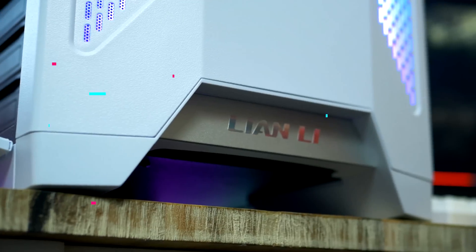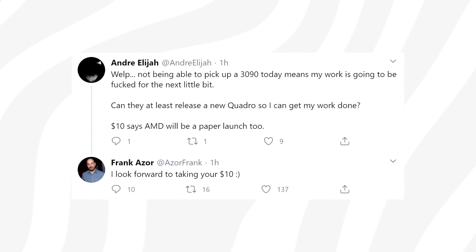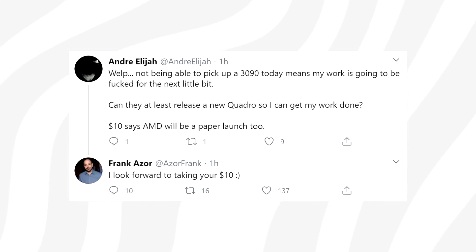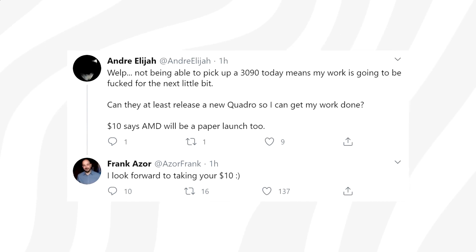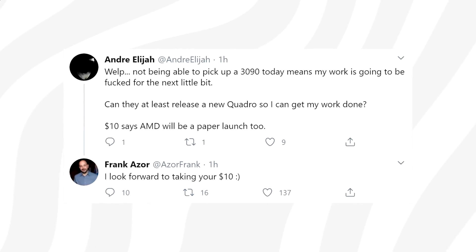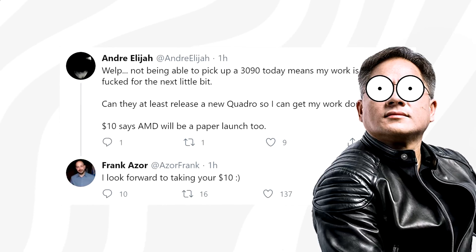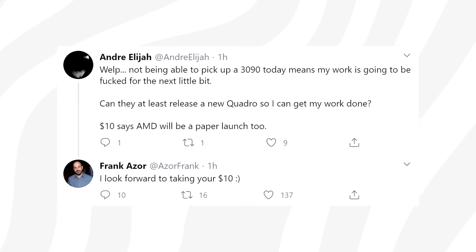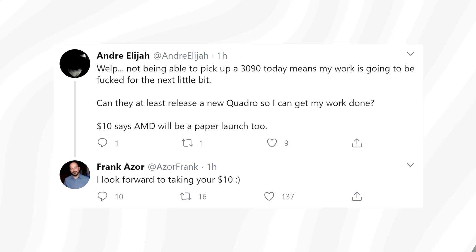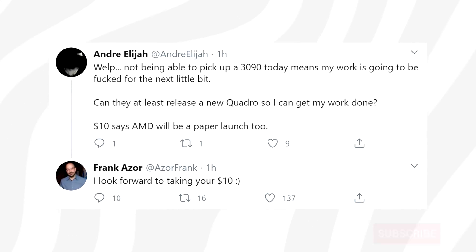I want to drop this on you guys right now because it looks like RDNA2 and Big Navi won't just be a paper launch. Here is AMD's Frank Azor, Chief Architect of Gaming Solutions and Marketing at the Radeon Group. He posted an interesting response to a tweet claiming that AMD would have low GPU volume at launch, similar to Nvidia. Frank responded confidently, looking forward to collecting ten dollars — as if he'd already won the bet.